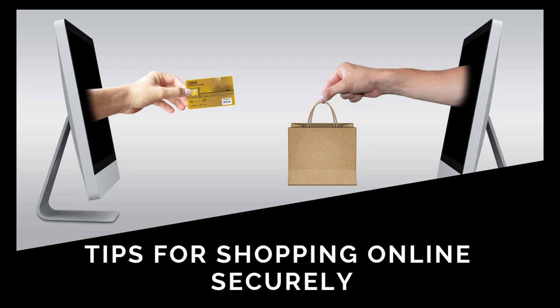Yes, cyber criminals are not in holiday mode at all during holidays. In fact, it is one of their busiest times of the year because potential victims love offers on the holidays, and what better way to trick them than with fake offers and forgery online shops.